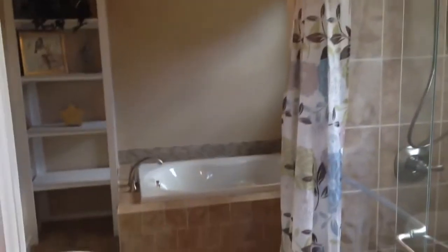Here we have the master bedroom with plenty of space. Step right through the master closet into this beautiful fully refinished bathroom with a big jetted garden tub, a big stand-up shower, and lots of natural light in there.